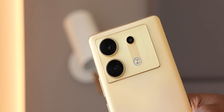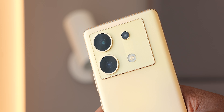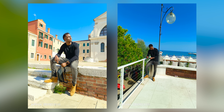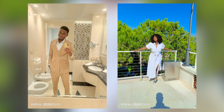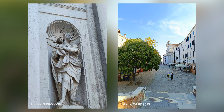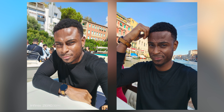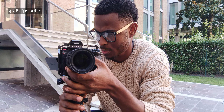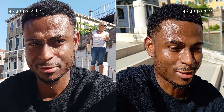I found the cameras of the Zero 30 very impressive — probably the best I've seen on any Infinix phone, especially the rear cameras. The colors are vibrant even in video, with no overexposure and accurate colors. Pictures come out great. While the selfie camera looks good and captures the video I need, I tend to use the rear camera more because of the color vibrancy — it gives that pop of color that makes videos stand out.